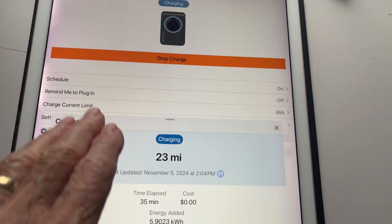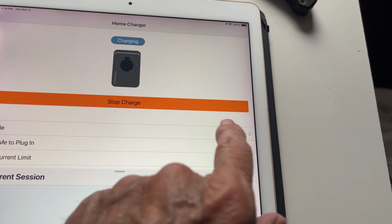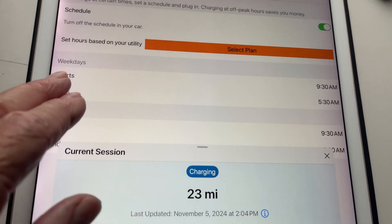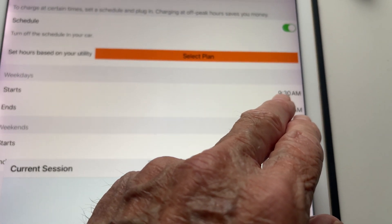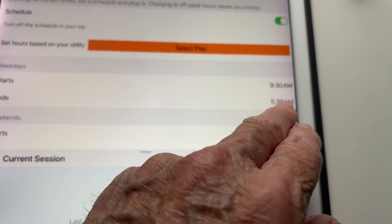This is the ChargePoint app. From the home screen, tap on 'Home' and go to 'Schedule.' You can schedule it for weekdays or weekends. I've got it scheduled to start charging at 9:30 a.m. and end at 5:30 a.m. in the morning.